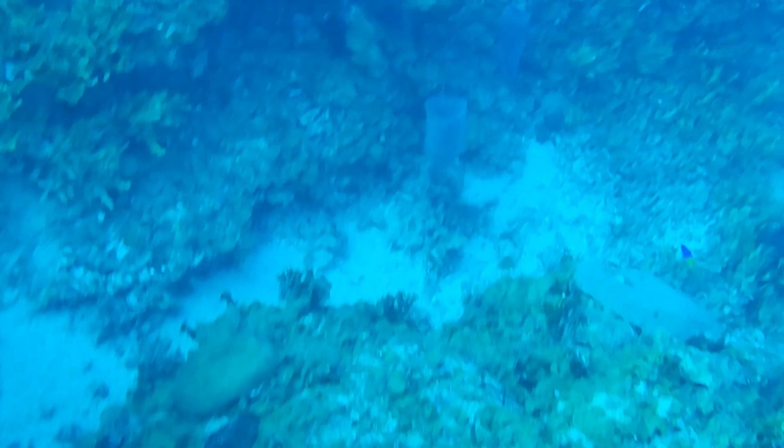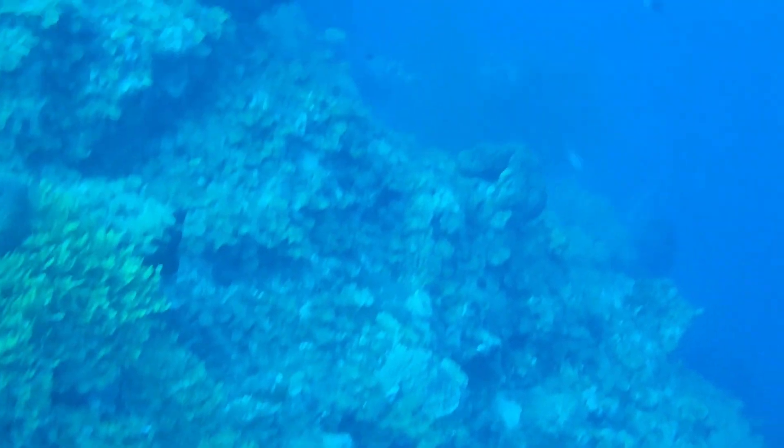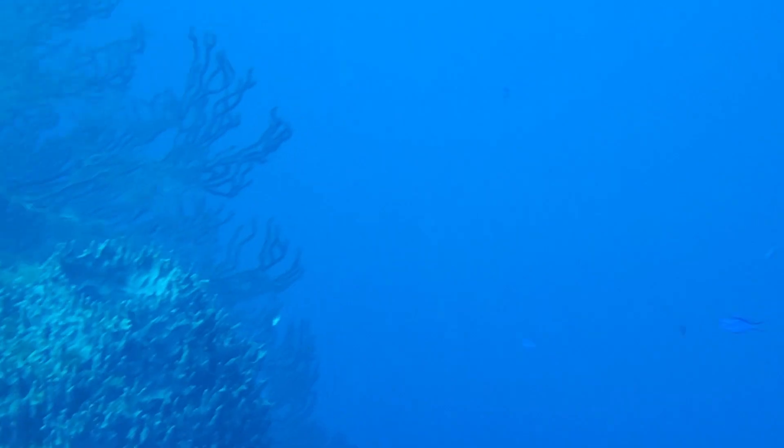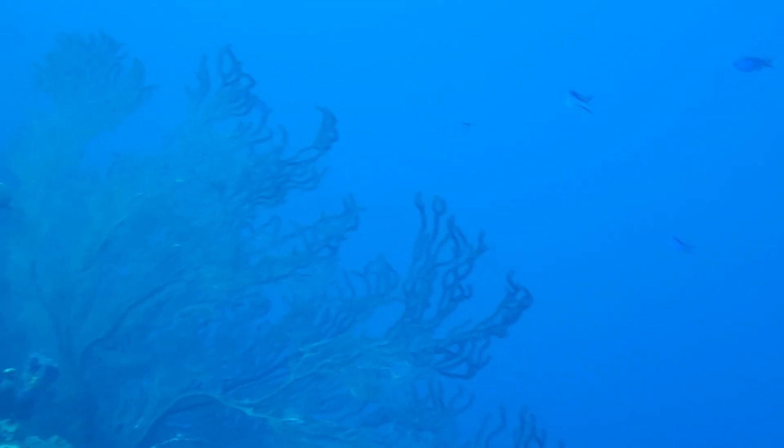You can only stay at this depth for a short time because you risk getting nitrogen narcosis.